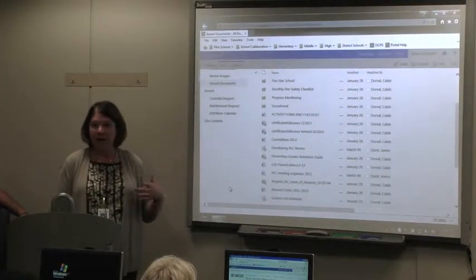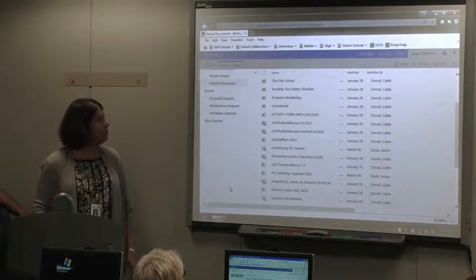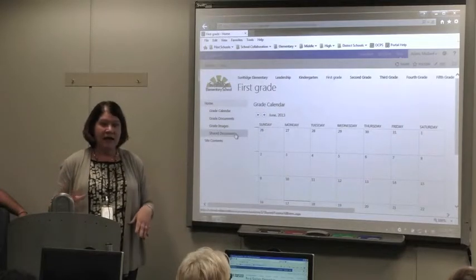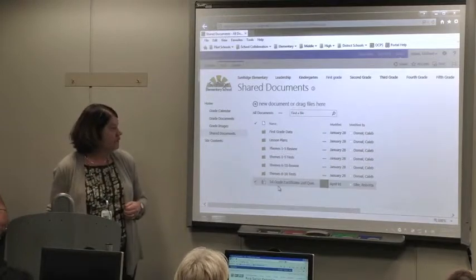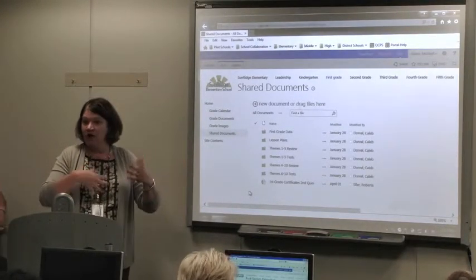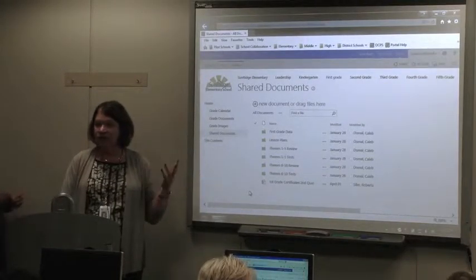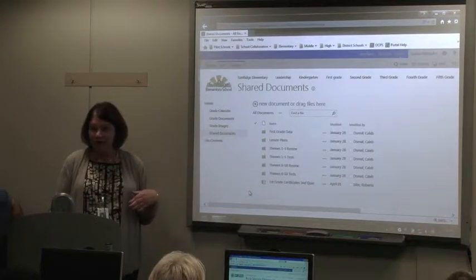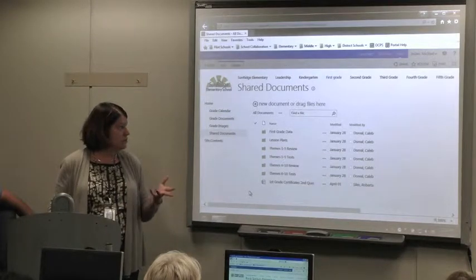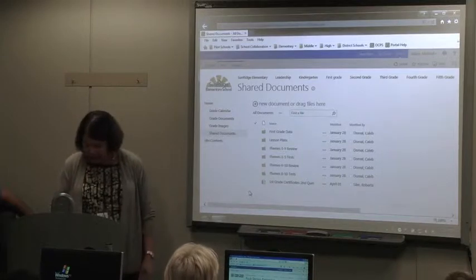Every single grade level has their lesson plans posted there. A lot of times they post things they want to share, and everyone can view everybody else's and utilize them. Second grade could look at other grades if they wanted — it's a kind of vertical alignment where people can look at all the data and lesson plans for every grade level. If I wanted to see their lesson plans, they were up there. We used the district lesson plan template — the OCPS CIA lesson plan — and it was easy to see what they were doing and what strategies they were using. I could also use that during observations to discuss the lesson plan.